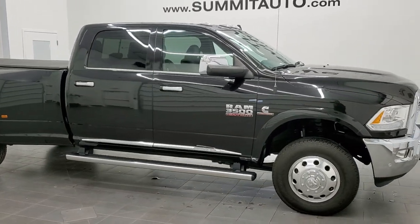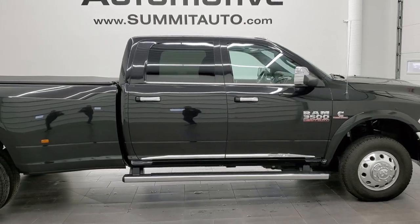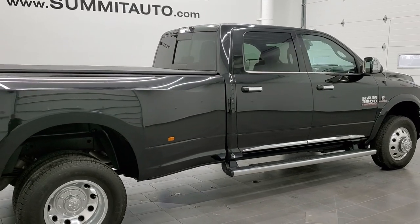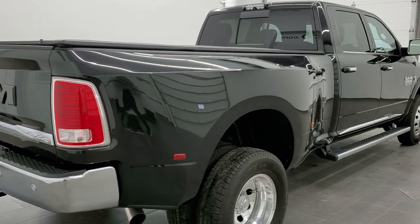This 2018 Ram 3500 Crew Long Dual Rear Wheel Limited is stock number 11659Z. We are here at Summit Automotive in Fond du Lac, Wisconsin, your new and used Ram and heavy duty truck headquarters.